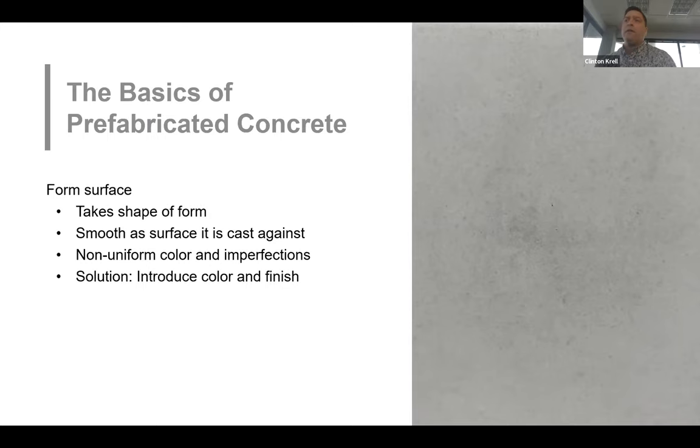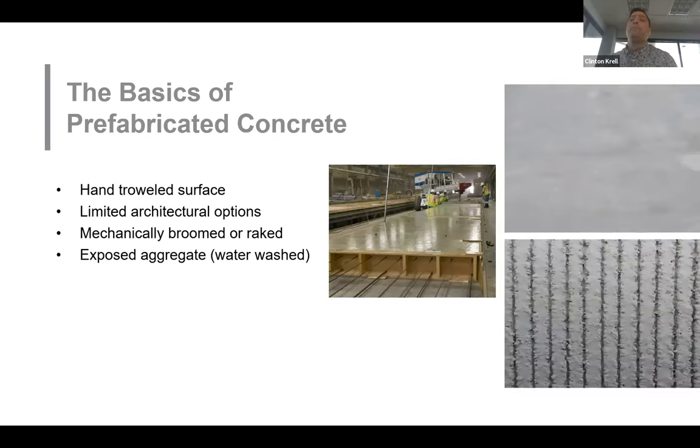The solution to minimizing unwanted non-uniformity of color or small imperfections is to introduce color and finishes. The top surface of the concrete placed in a form will need to be finished manually. If this surface will be concealed, minimal work is needed; if exposed to view, it's likely hand or machine trowel-smoothed. If a finish is required on this side, it's likely mechanically broomed or raked. This surface can also have a retarder sprayed on it to delay hardening of the cement — after the panel is stripped, water is used to wash off the unhardened cement paste, exposing the aggregates.